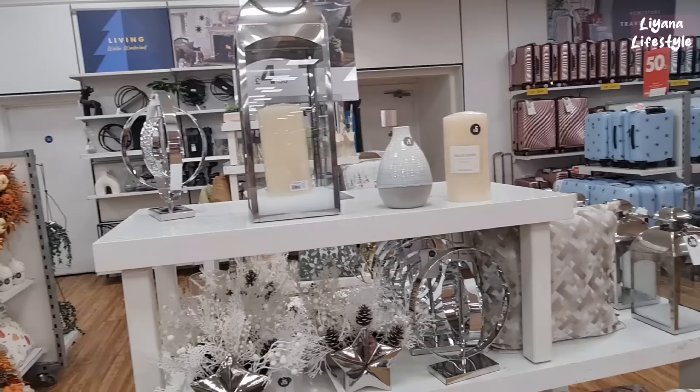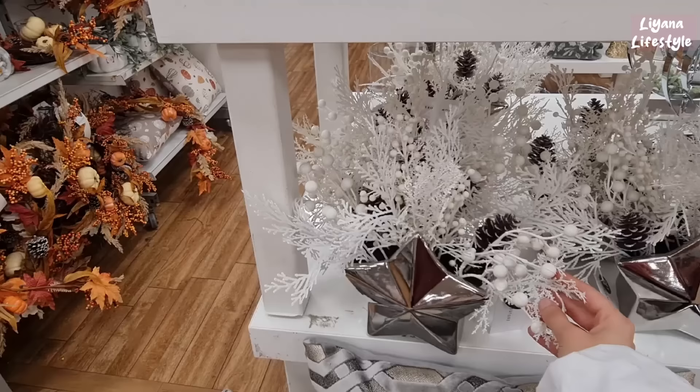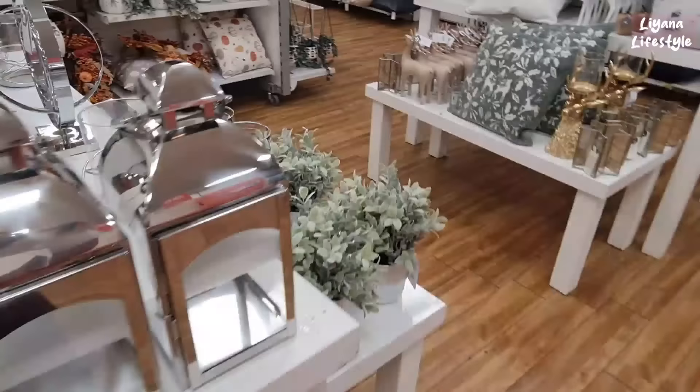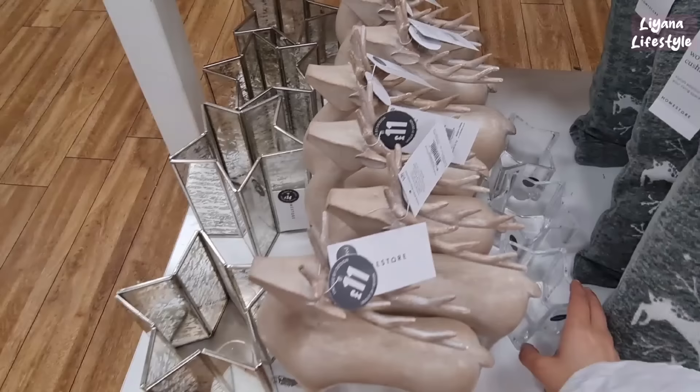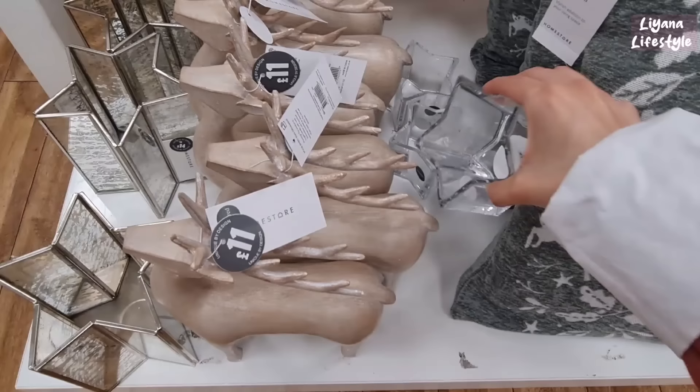The large lanterns are back — you can use them for Christmas too. I think these are good because you can just change them up, the decor inside, for different seasons and holidays. These are £15, though they're not that great quality. Yeah, I think this side here we've got lots of stags — this one is £11. And the star lantern is £14. Candle holder here, glass, it's £3.50.